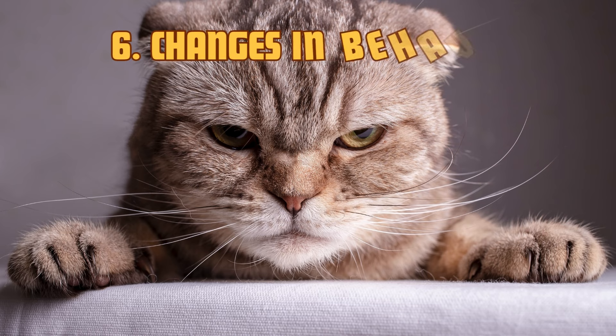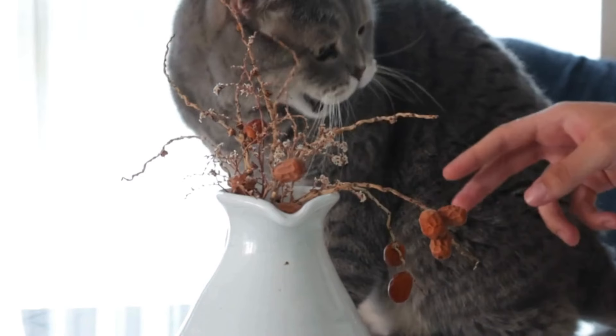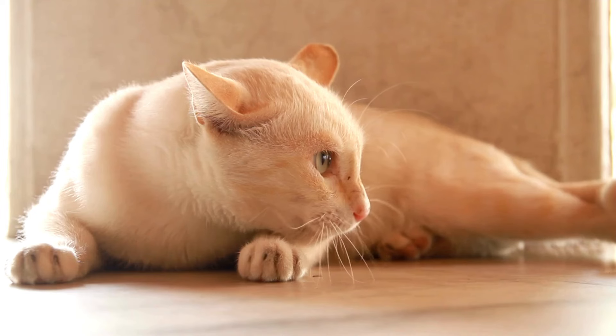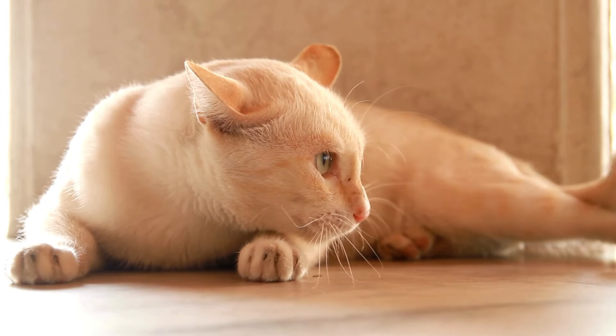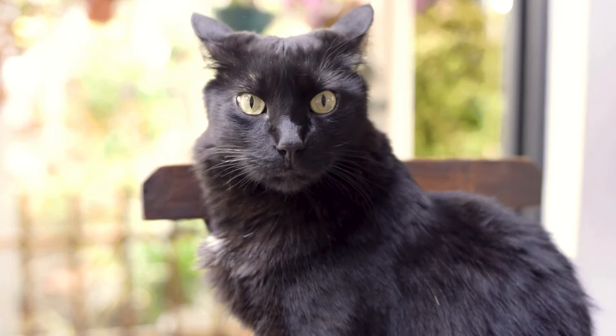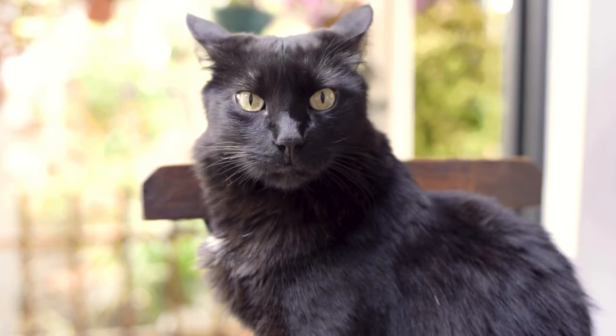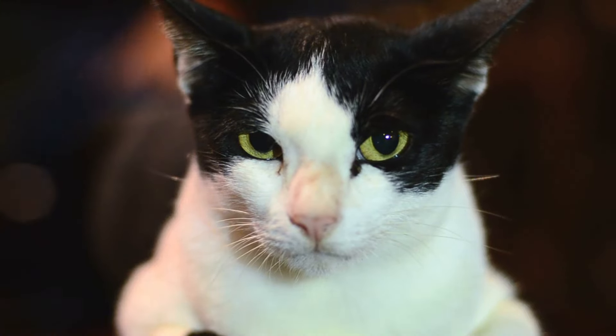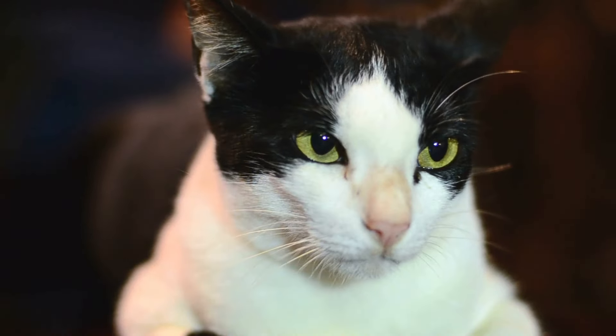6. Changes in behavior. Your cat's mood and behavior can also shift dramatically if they are losing their sight. Cats with deteriorating vision often become more anxious, scared, aggressive, or start having accidents outside the litter box. They might withdraw and seek less human interaction, or they may become clingier, relying on you for comfort. These behavioral changes are often a response to confusion and frustration over their new limitations.